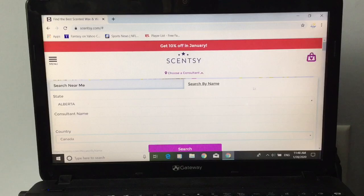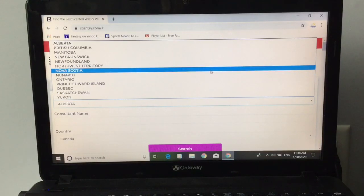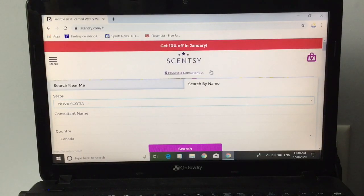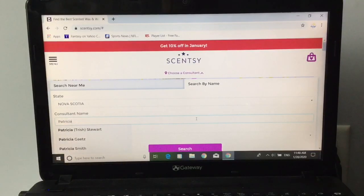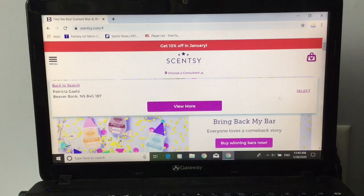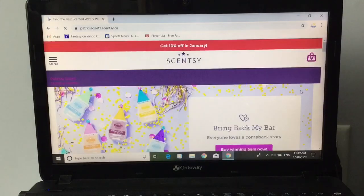I am in Nova Scotia, so I'm going to change it to Nova Scotia. Then you can just type in Patricia and press search. And there I am, the second one down. I'll select and search, and this is me. I'll press select.